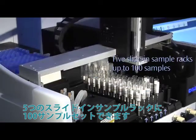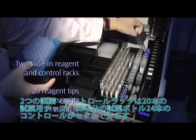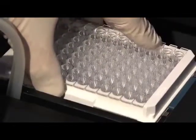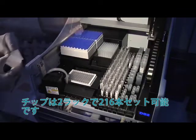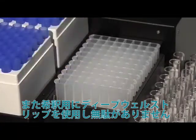Five slide-in sample racks hold up to 100 samples. The DS2 has two slide-in reagent and control racks for easy consumable access. An innovative multi-plate carrier holds two 96-well microplates. Two sample tip racks hold 216 tips total.